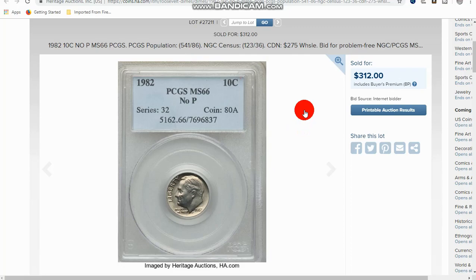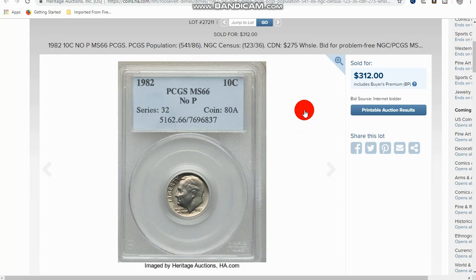Next is the 1982 No-P. These can go for $300 and some dollars — basically anywhere from $100 and up. You can find one of those in your change.